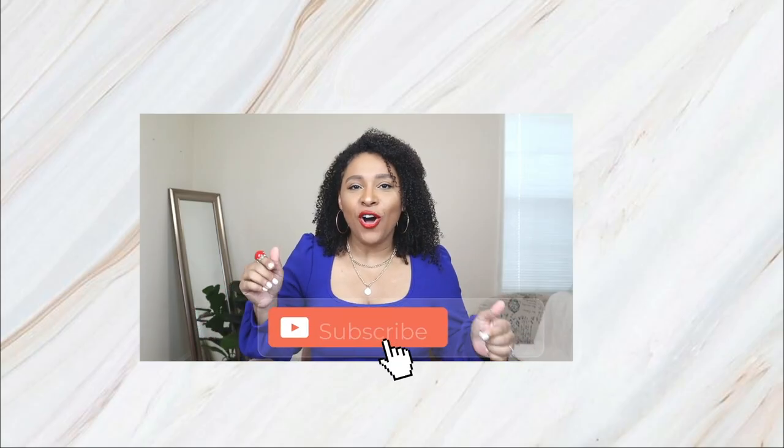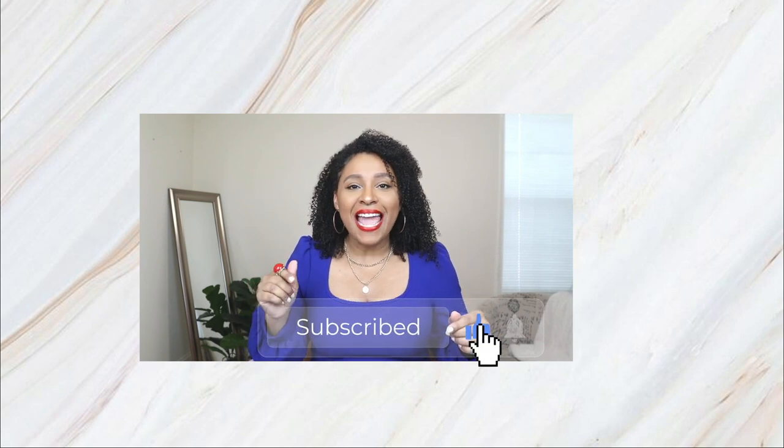Don't forget to check the description box for all the links to the SHEIN pieces and also a coupon code to save 15% off. If you missed my last video, I was showing you how to style a white skirt — I'll leave that link for you guys right here.